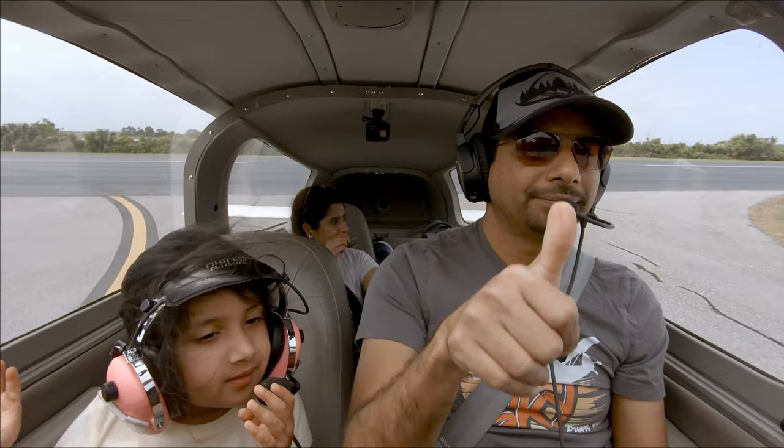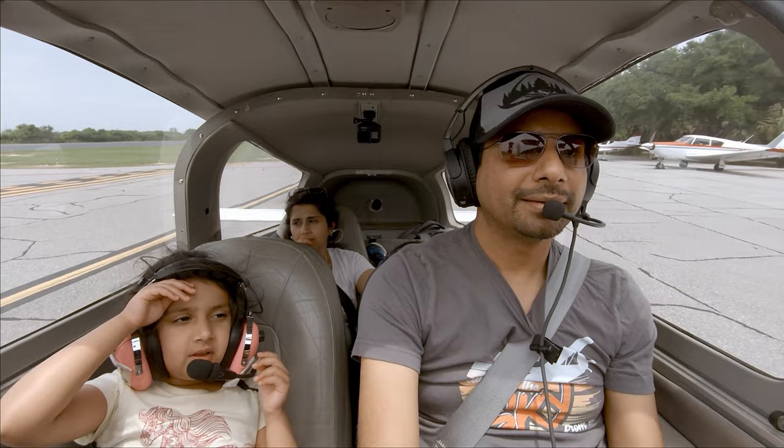The airport is small and usually not very busy. Last time we flew in there, there was 100LL fuel available on site, but I would check with the airport folks before your trip.